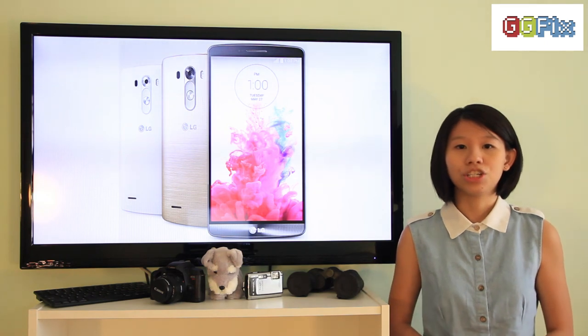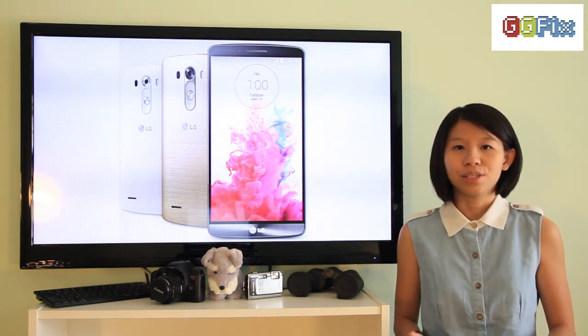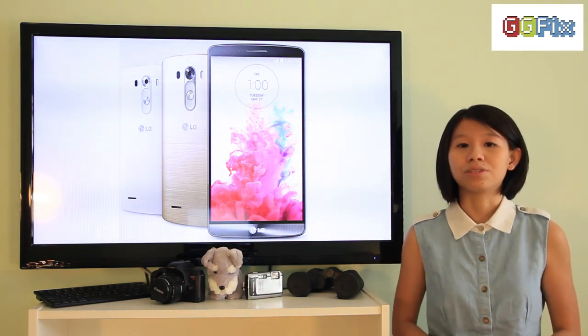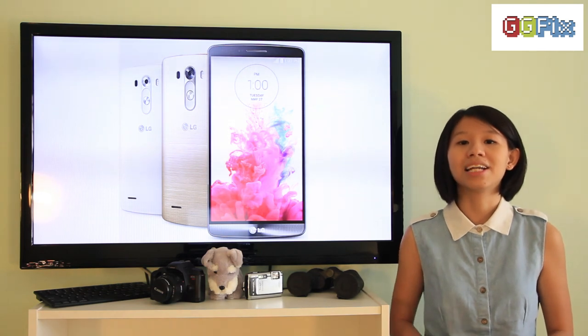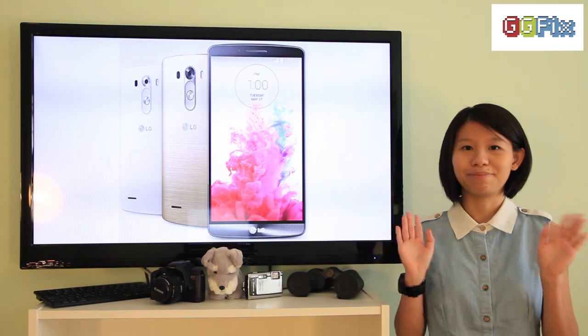Note that these recommendations do not take into account NSF and student promotions. So that's all we have for you this week at TechTouch. Don't forget to like our videos and subscribe to our channel for more awesome gadget and gaming news. Thank you for watching and we'll see you again next week. Bye bye!